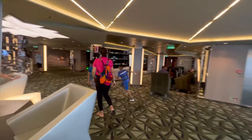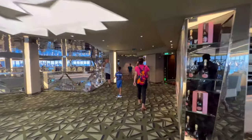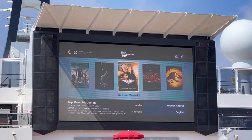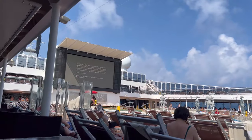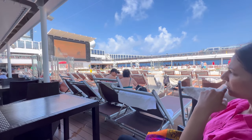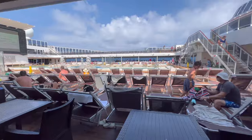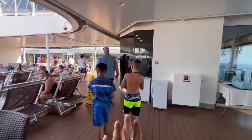Now we're gonna head to the pool deck to watch Top Gun. The pool is closed today. They're gonna screen Top Gun at 4 o'clock. We watched the opening of Top Gun and now we're gonna head down to the room and relax for a little bit.